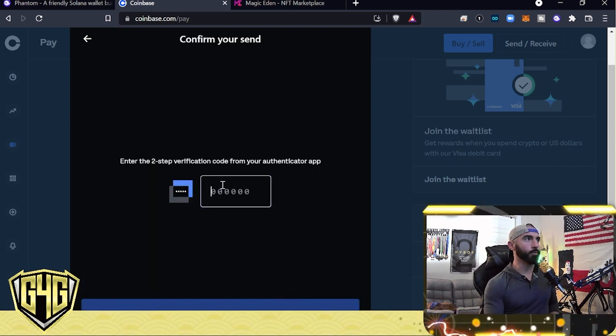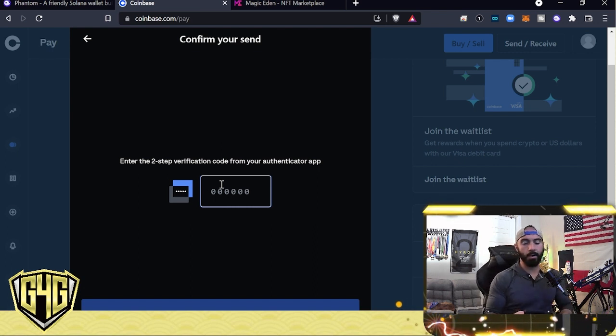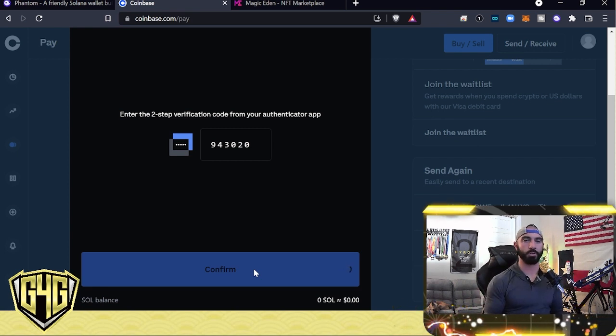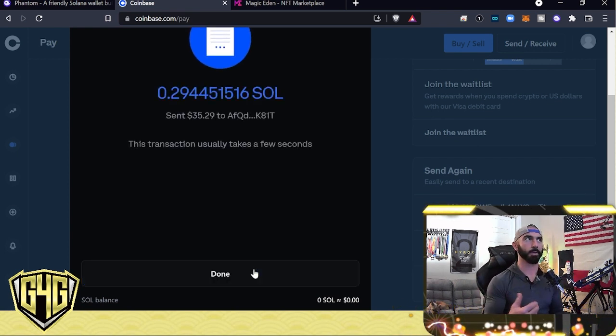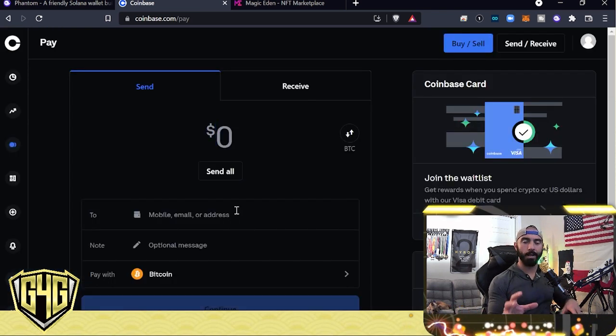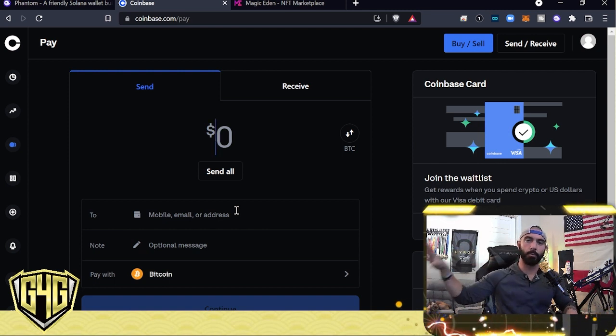You also have a two-step authenticator app — I forgot to mention you'll need to set that up too. It's called Authy; I'll put a link in the notes below. You log in on your phone and it gives you a six-digit number that refreshes every 30 seconds or so. The transaction is complete — I hit Done. I've pulled that money out of Coinbase into my Solana wallet, which is called Phantom.